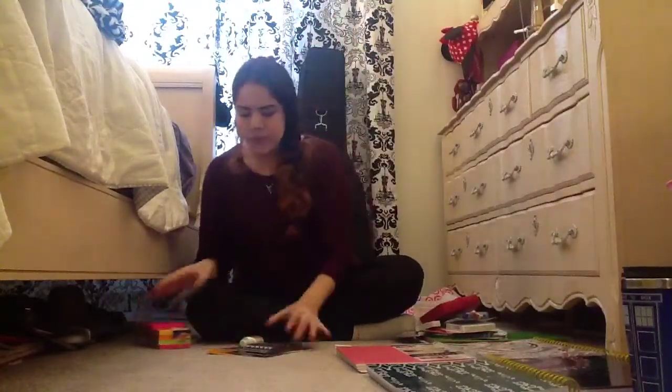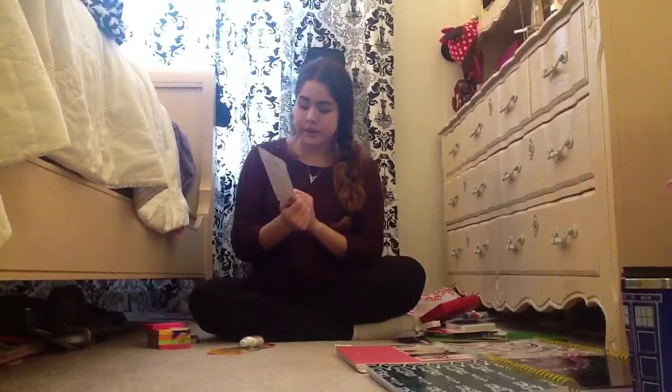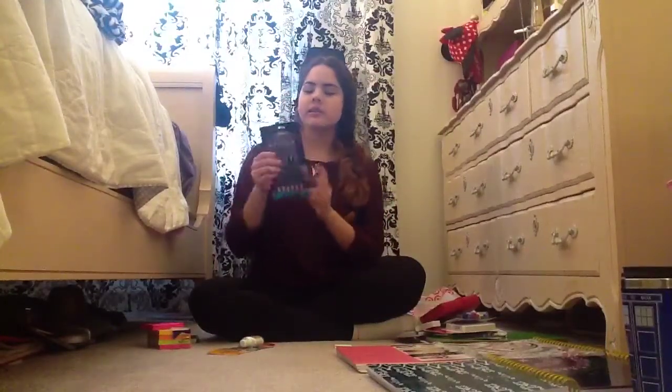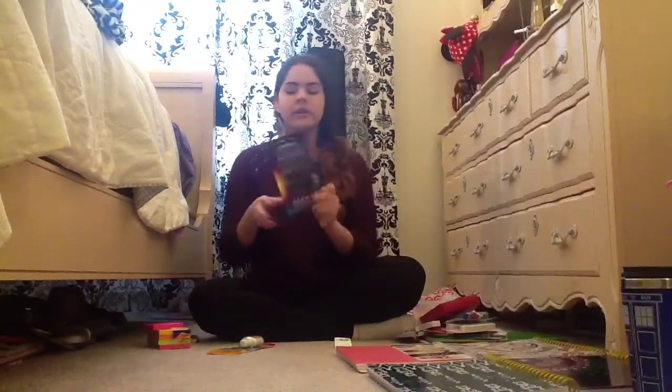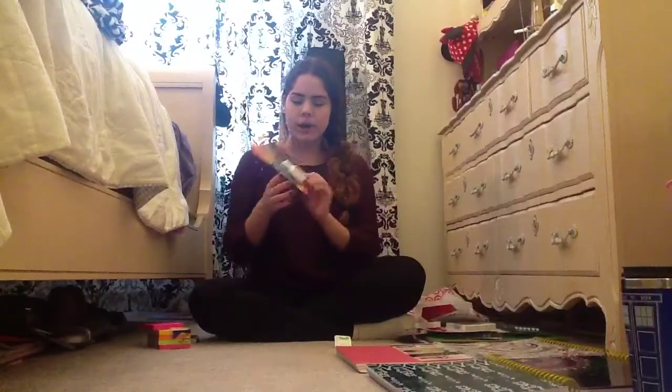I got these Uni-ball pens because I heard some YouTubers talking about how awesome they are. I'm the kind of person who likes a certain kind of pen, so I'm really excited about trying them. I also got a big white out because I make a lot of messes.